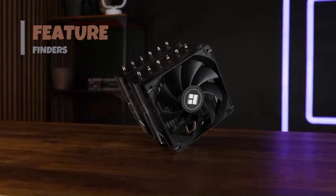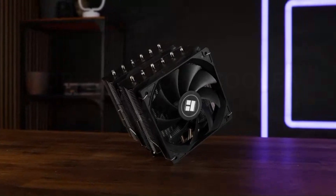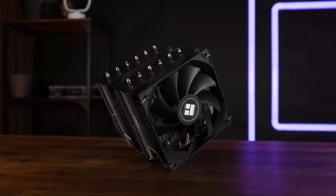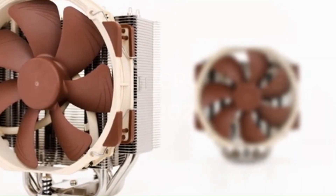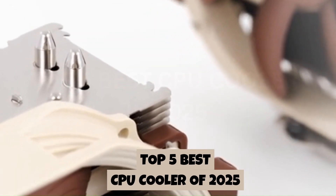Welcome to Feature Finders, your ultimate channel for expert reviews on the latest gadgets, gear, and PC components. Today, we're turning down the heat with the top 5 best CPU coolers of 2025.